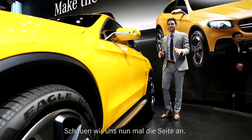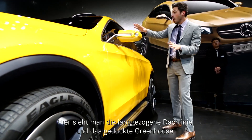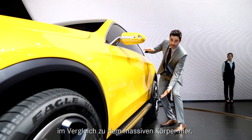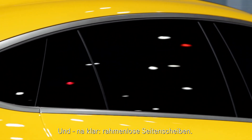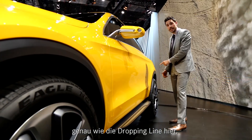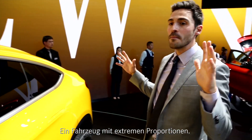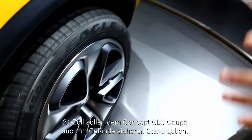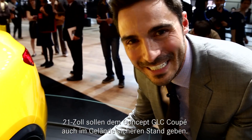Now let's take a look at the sides. On the side of a coupe, you can see the long stretched roofline with the low greenhouse in comparison to the massive body, and of course the frameless windows — you can't miss those on a coupe — along with this dropping line here. This car is a car of massive proportions. Just look at those wheels: 21 inches, which should give great stance off-road to the GLC Coupe.